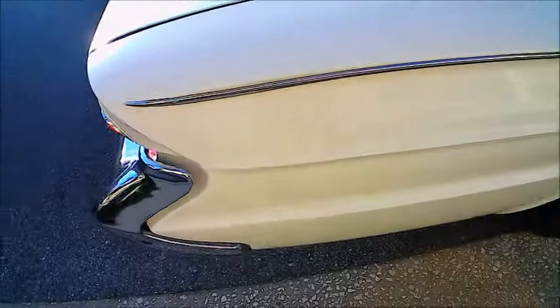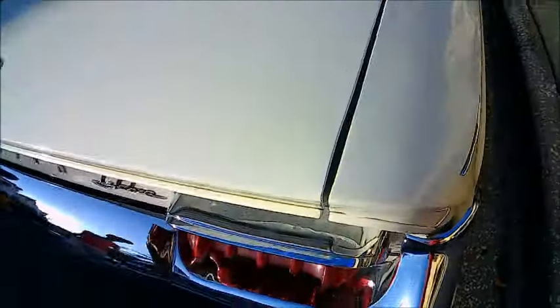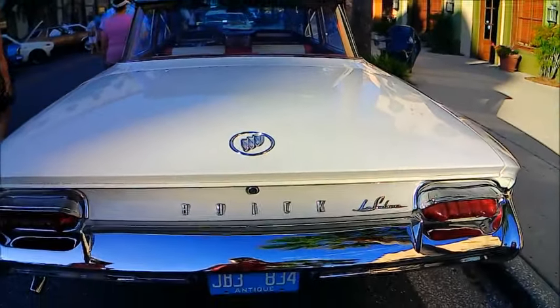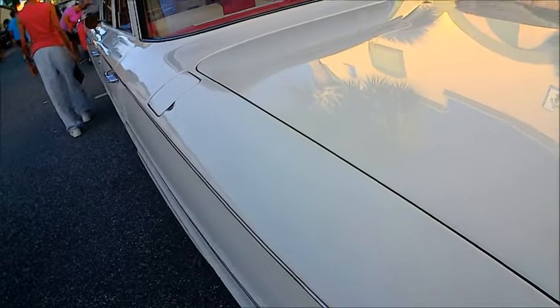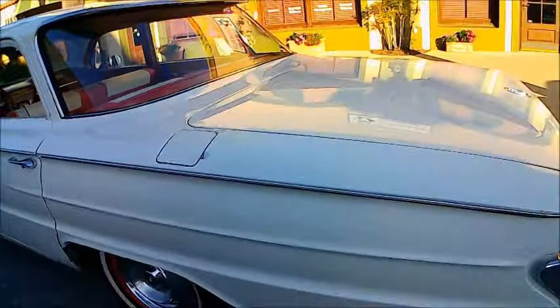Wrap around back window — very stylish. 1961 was a day of complete styling change, and this one was very successful.